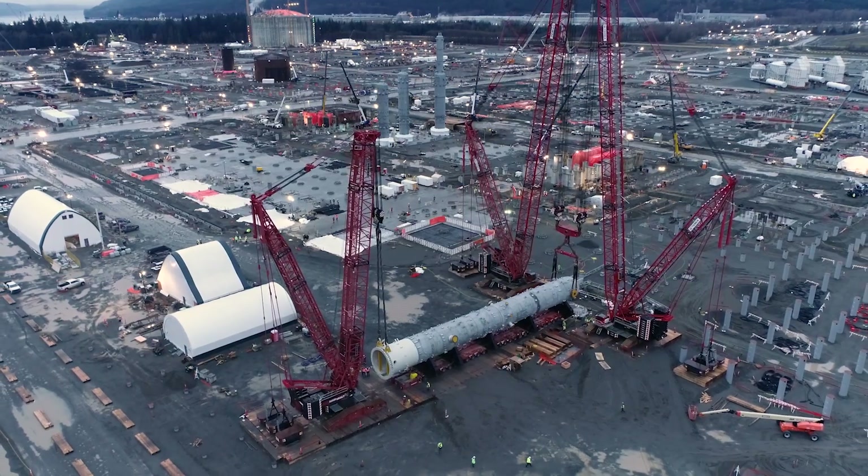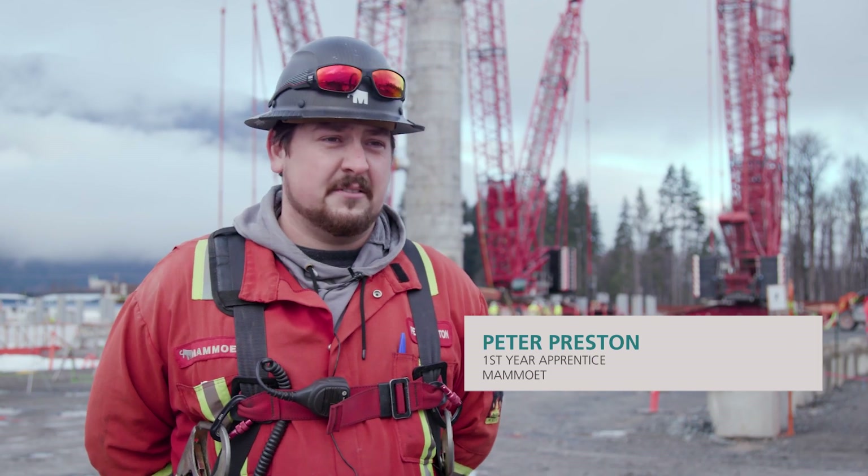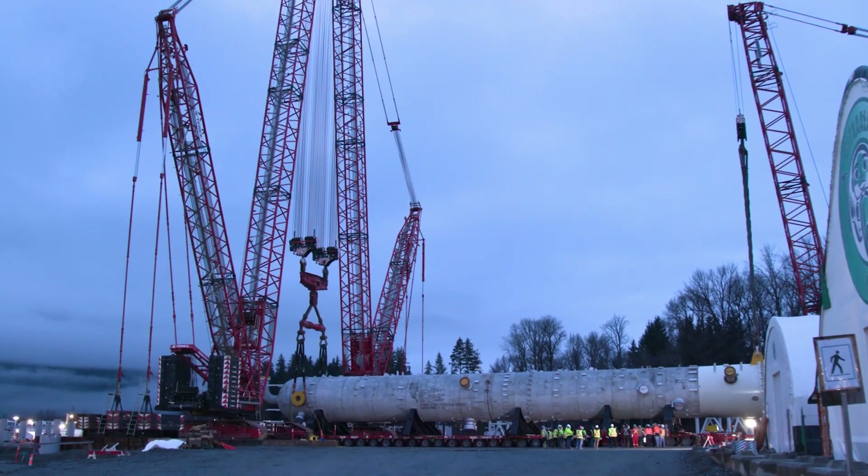There's seldom things that are lifted quite this heavy in Canada, and to have these three cranes in this one place doing these lifts is very unique. Years and years of progress and planning — it's a milestone for everybody.